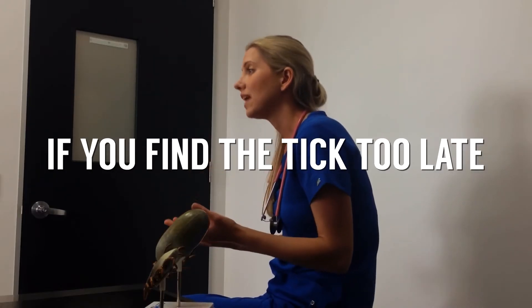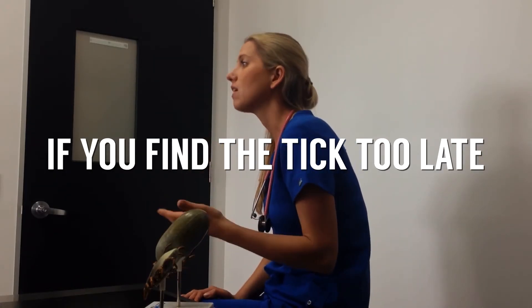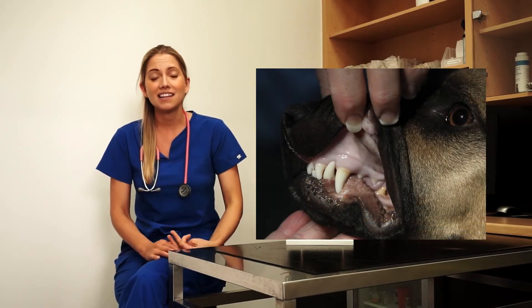Other signs include excessive salivation or drooling, and they could also have a hoarse-sounding meow or a hoarse-sounding bark, because the tick paralyzes the throat and vocal cords as well. If you find the tick too late and the clinical signs are far progressed, what we see then is difficulties breathing — real respiratory distress — dogs are really gasping for air, and that is often accompanied by quite dull or bluish mucous membranes. In that case, it is a real emergency and those patients are in critical condition.